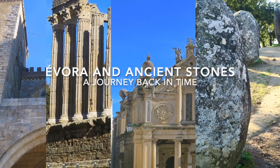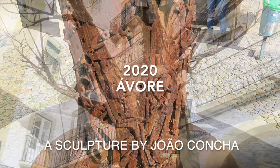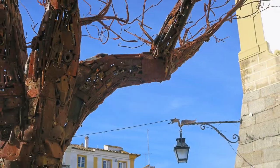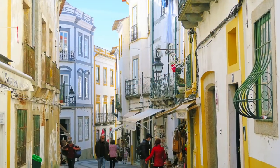We're in the medieval city of Évora, Portugal. We'll start our time travel here. I'll take you back in time 8,000 years, starting our journey at this special sculpture of a tree, sculpted and erected by João Concha in the year 2020.